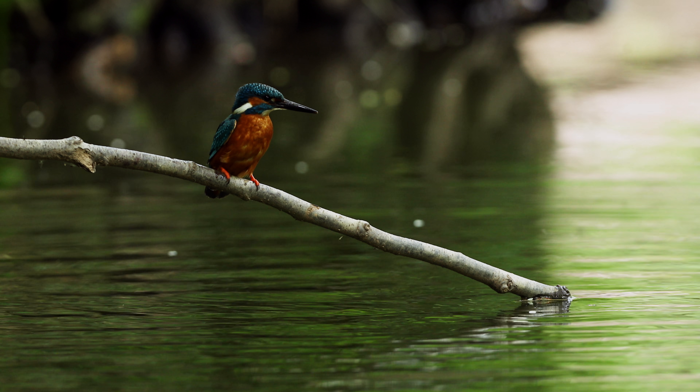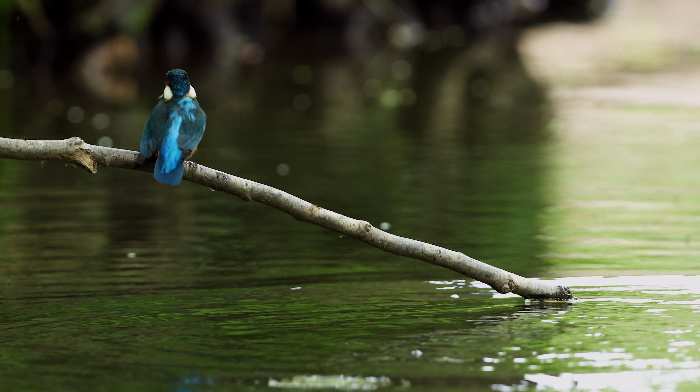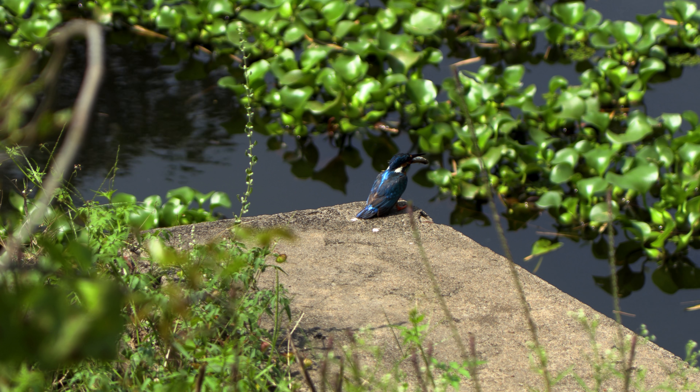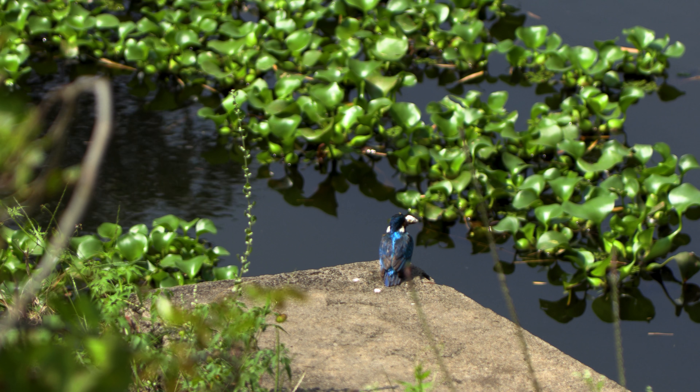This bird has a unique way of hunting. They dive into the water and use their sharp beaks to catch fish. They also eat other aquatic animals such as crustaceans, amphibians, and aquatic insects when they get the chance.